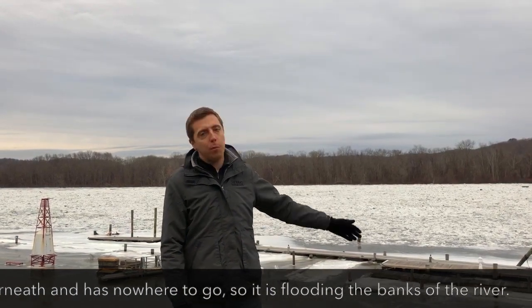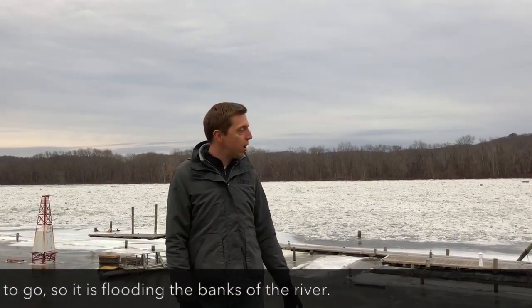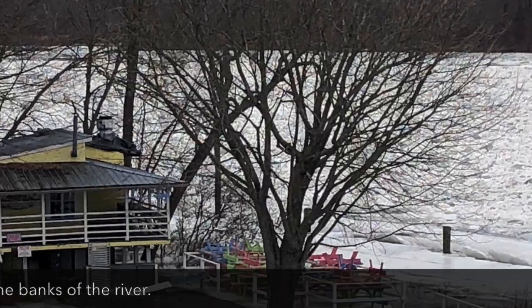The water is still flowing underneath, but it's damming up enough that the water has nowhere else to go but up onto the banks, causing a lot of flooding on the east and west banks of the Connecticut River.